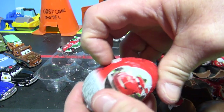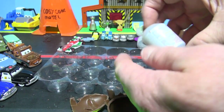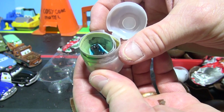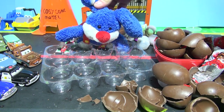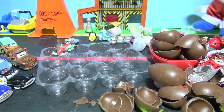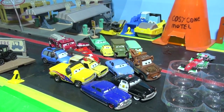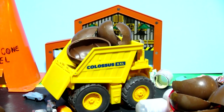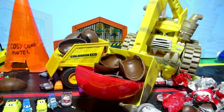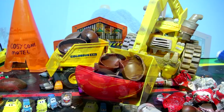And number twelve - our last surprise egg. It sounds very similar to another one, so I'm guessing there might be another Guido. It is another Guido - that's three or four Guidos, wow that's a lot. Well there you have it everybody - 12 Kinder surprise eggs brought to you by the Kinder Rabbit himself, for a special edition Easter at Pixar Cars Radiator Springs. Thanks for watching everybody, I hope you liked the video. Please hit the like and subscribe buttons and come back and watch more. Have a great day.